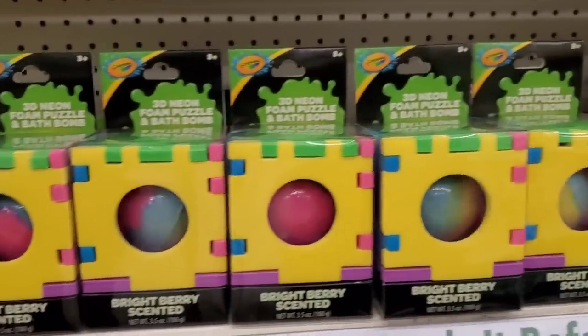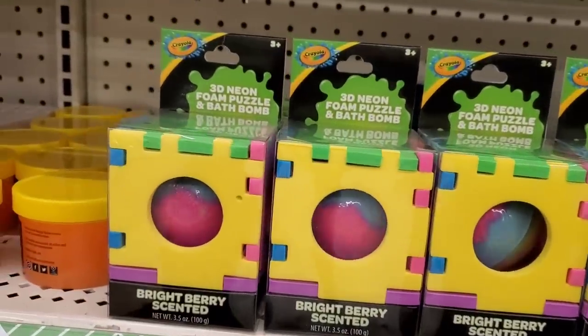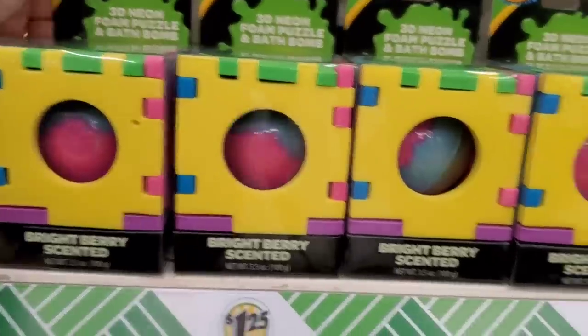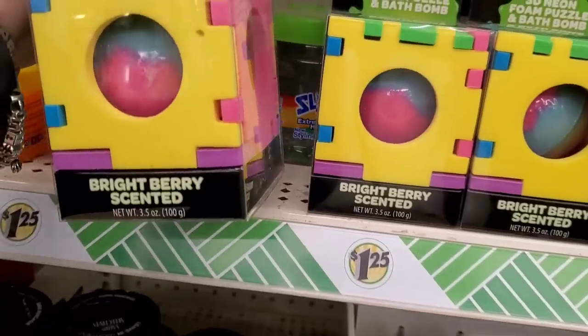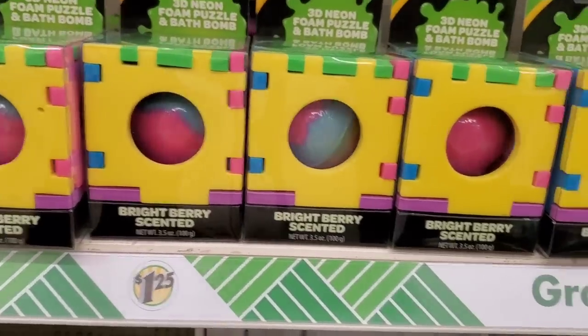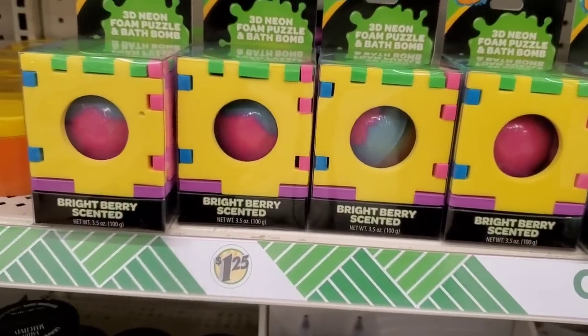This is a really cute item — definitely brand name, I've never seen this before. It's a 3D neon foam puzzle and bath bomb, ages three and up, in a bright berry scent. The bath bomb is inside the foam pieces that kids can put together and take apart. The packaging is very nice and it looks like a really great stocking stuffer.